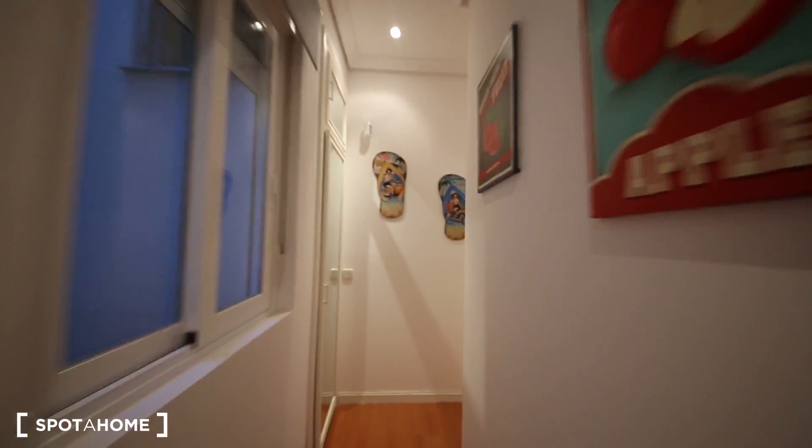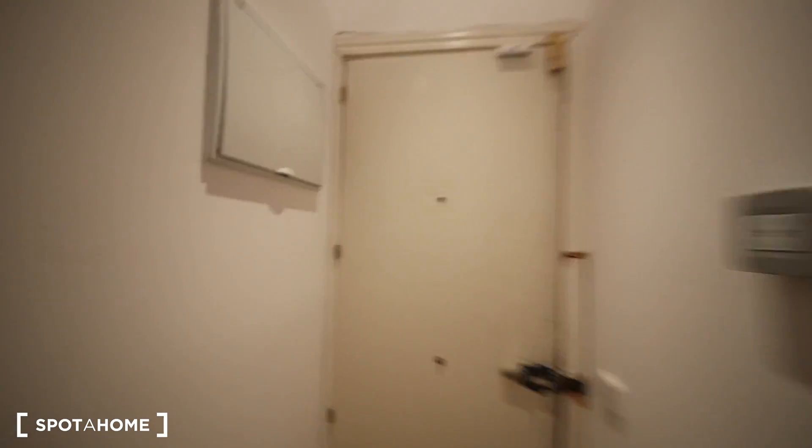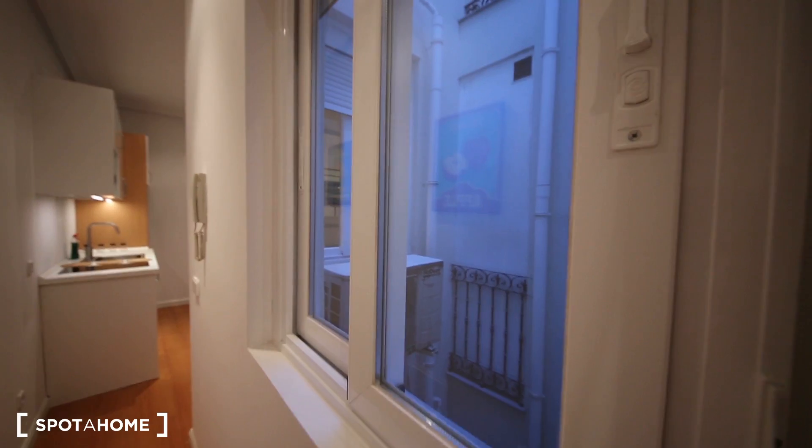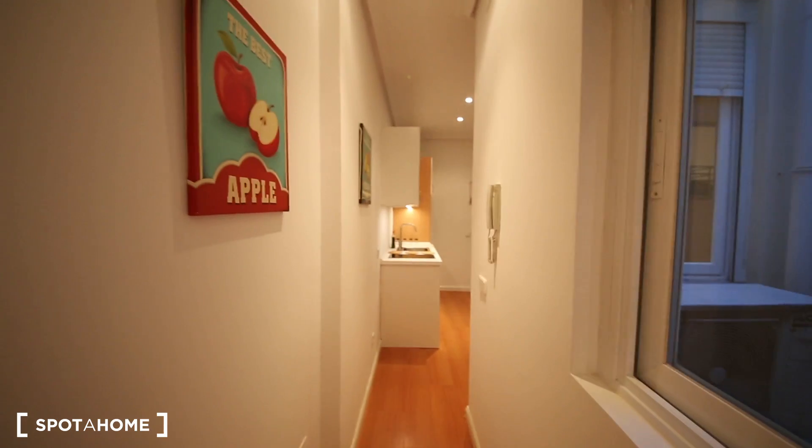Let's go to the entrance — that's the corridor and this is the front door. So when you come into the flat, you have this hall, this corridor. This is a wardrobe — a huge one. You have plenty of space here. And this window, which goes to an internal patio, so the light comes in.